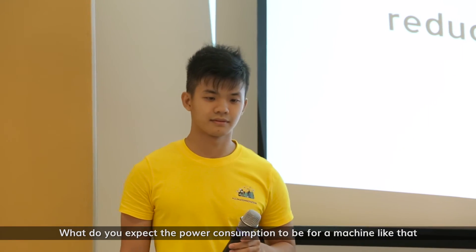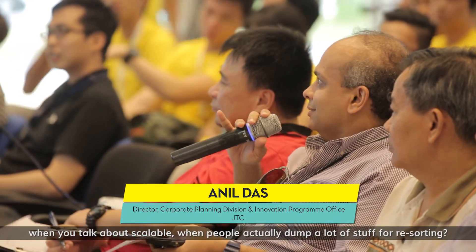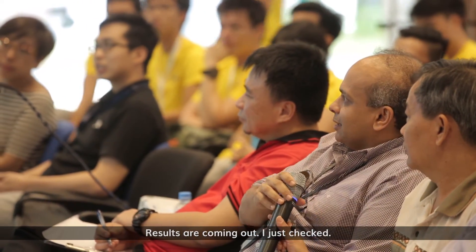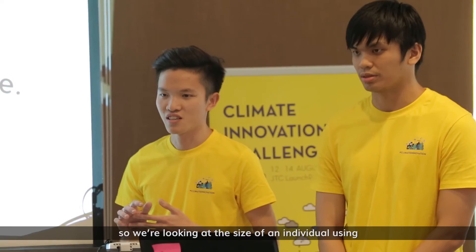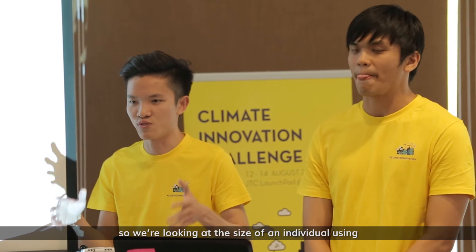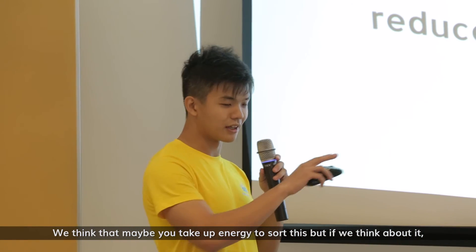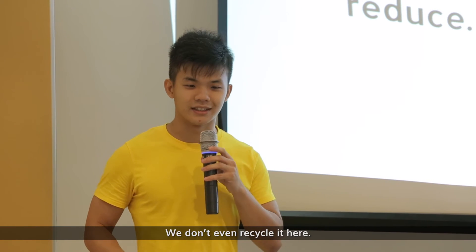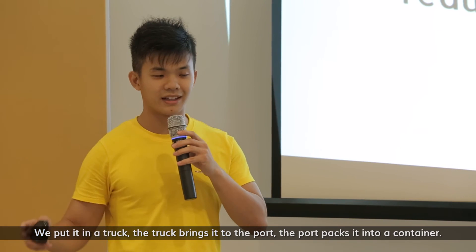Judge: What do you expect the power consumption to be for a machine like that, when you talk about scalable — when people actually dump a lot of stuff for re-sorting? Team: Prior to coming out, I checked and a typical house printer is about 40 watts. So we're looking at around that size for an individual using the machine. But if you think about it — we want to recycle paper, right? We don't even recycle it here. We put it in a truck, the truck brings it to the port, the port packs it into a container, you ship it overseas. How much energy is used?